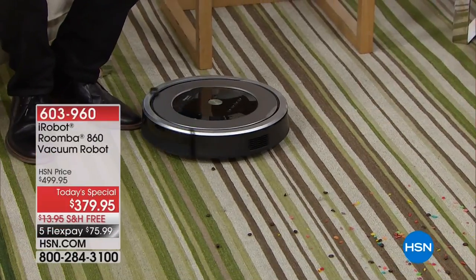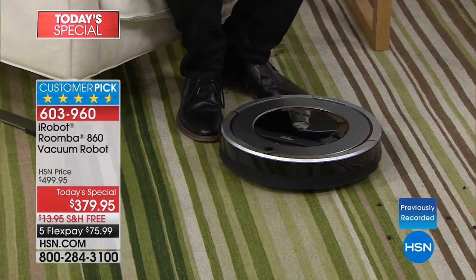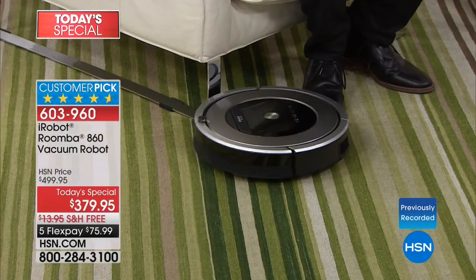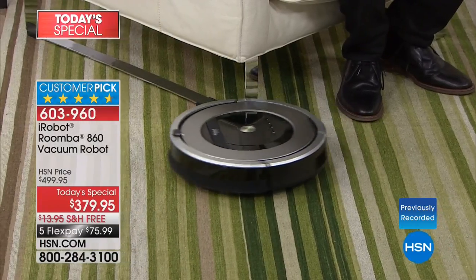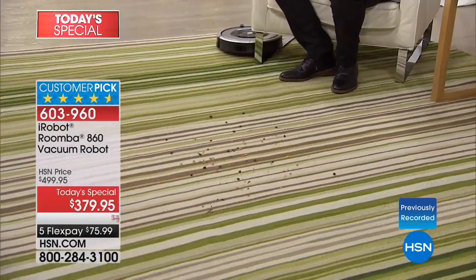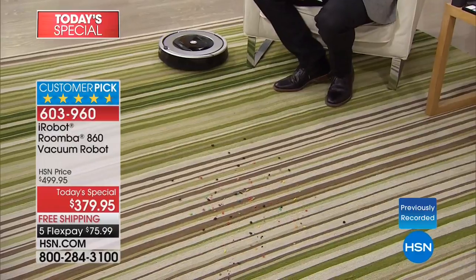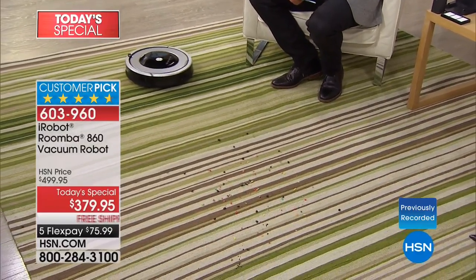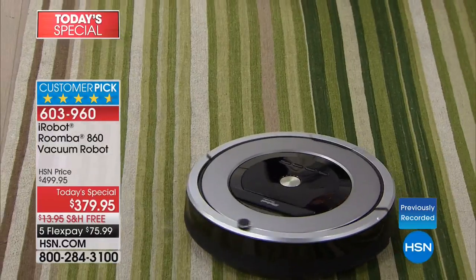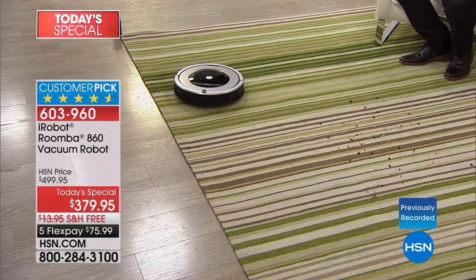Exclusively ours and exclusively yours — you can't find this deal or this package anywhere else. It's the iRobot Roomba 860. Tonight we're going to show you how life can be easier and how you can reclaim your time — rather than getting that big clunky vacuum out, plugging it in, going from room to room, and then the dogs come back in and shed everywhere. iRobot is a robot that will vacuum for you.